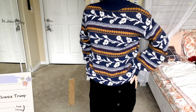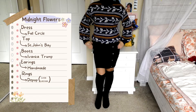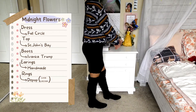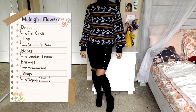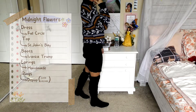Lastly, we have this piece, which I call Midnight Flowers. The dress underneath is by Full Circle — a very cute dress that goes all the way up to the neck with buttons along the whole side. This top is from St. John's Bay — very warm, very comfortable, and conservative, so you don't have to worry about showing a lot. What I really enjoy is the buttons in the back — it adds a lot of character and I don't see it that often. These boots are from Ivanka Trump. The earrings are handmade, and the rings are from Depop as well.